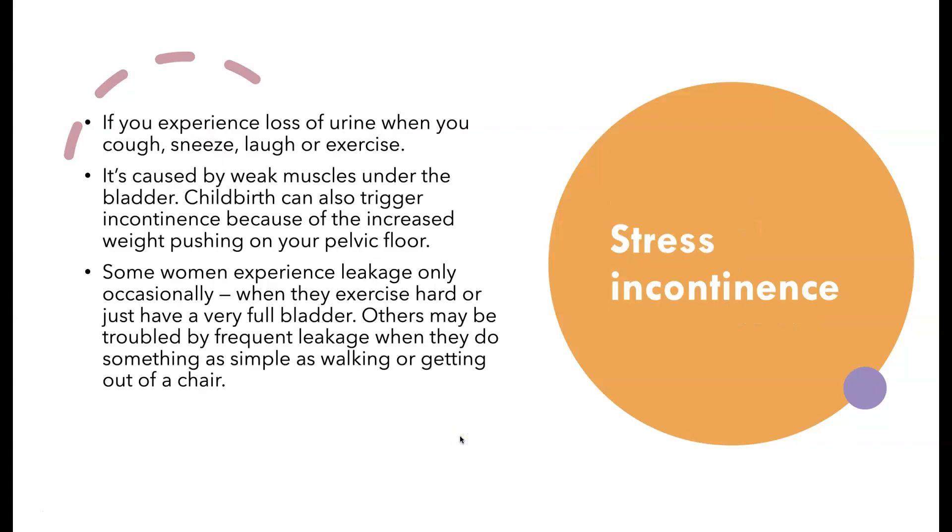So let's talk about stress incontinence first. This happens mostly in women — when you cough, sneeze, or laugh, or do a type of exercise like jumping on a trampoline, doing squats, or jumping jacks, you leak urine. It's actually caused by a functional issue: a weakened bladder and urethra. It's usually caused by childbirth, because of the weight it puts on the pelvic floor.